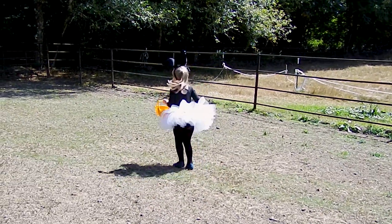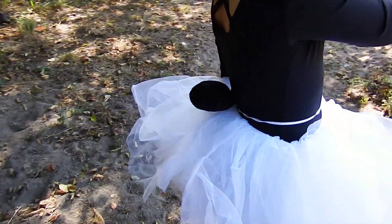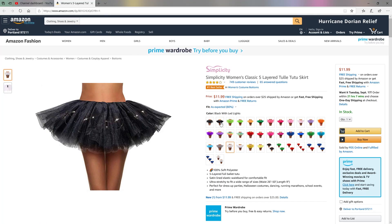These tutus can be worn for running parties, marathon events, dance parties, school events, Halloween, and more.